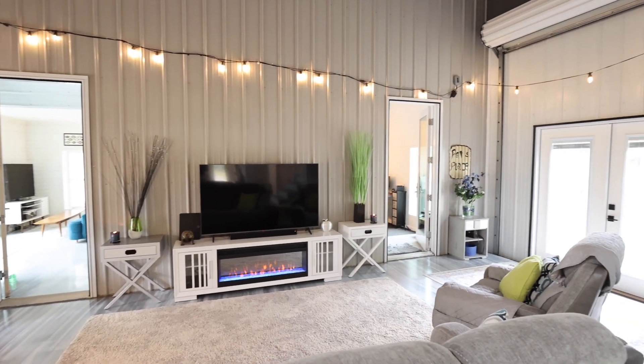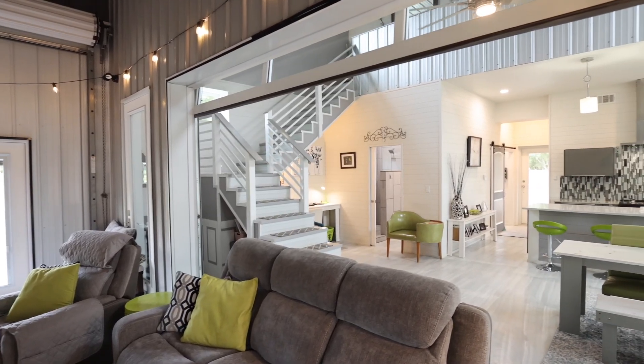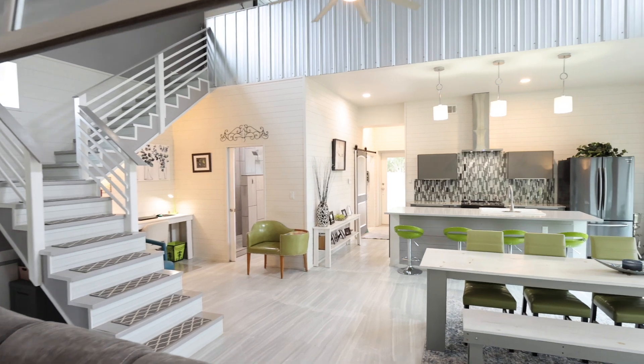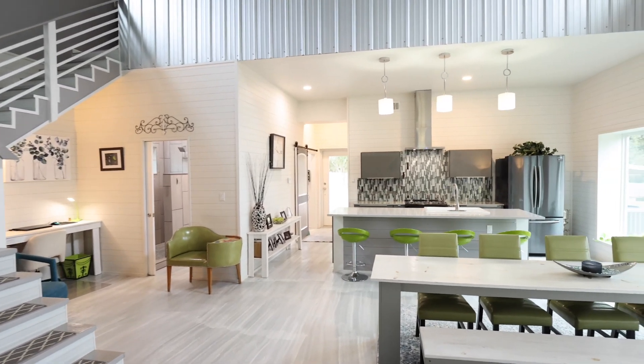Step into luxury as we enter through this unique front door featuring a working roll-up garage door, setting a tone for the modern charm that awaits inside.